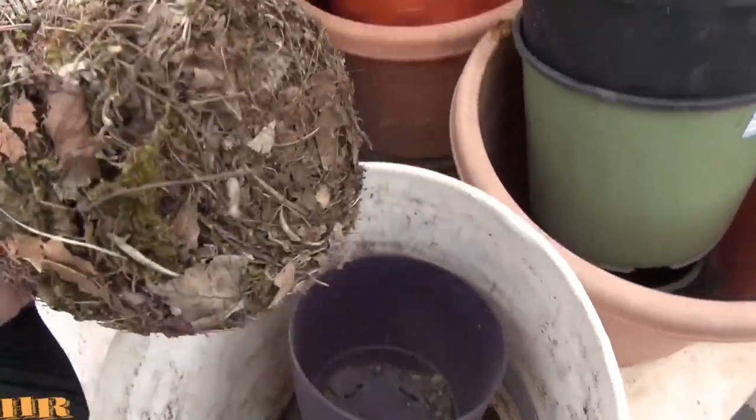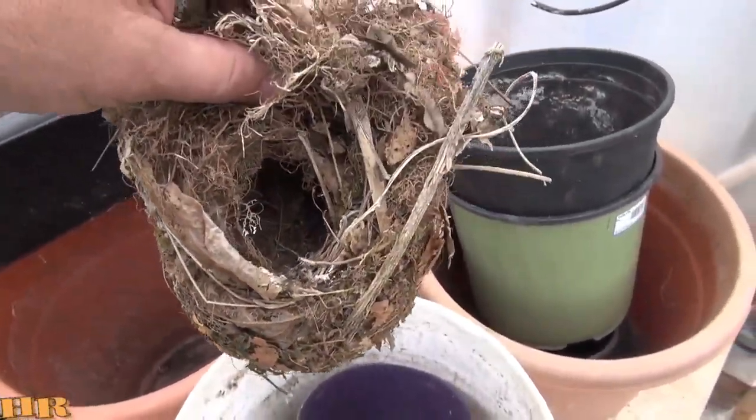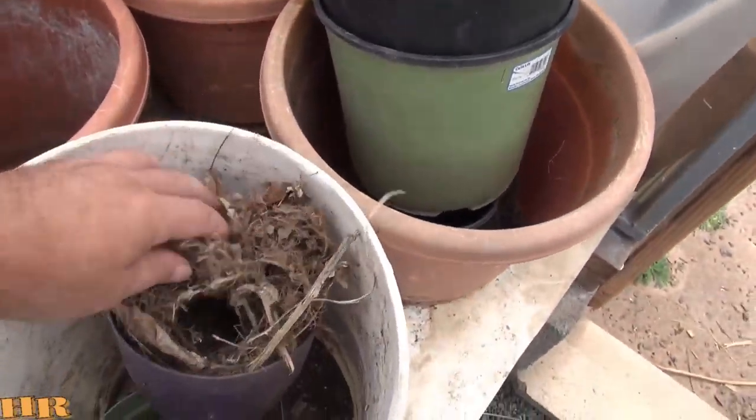Here's the nest anyway. Look at this nest. Look at this elaborate nest she built. I almost want to put that outside somewhere. That's amazing.